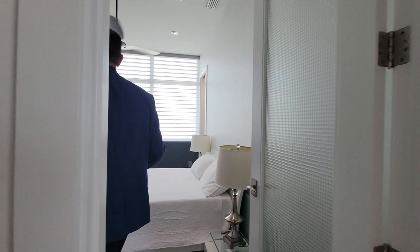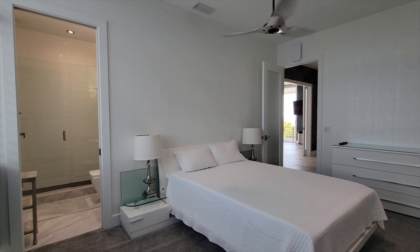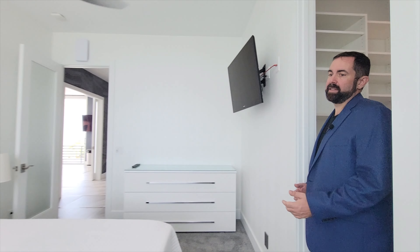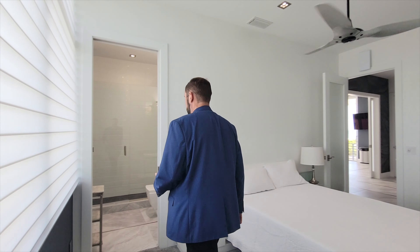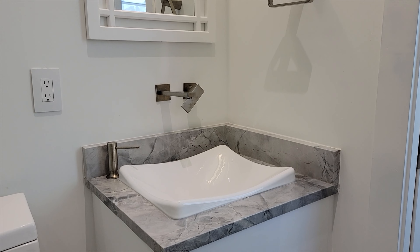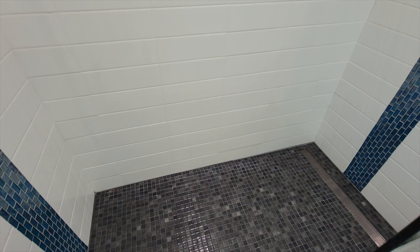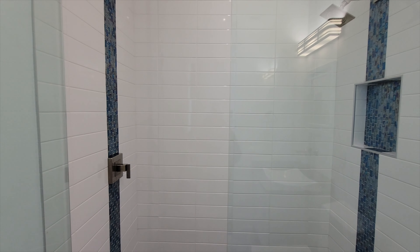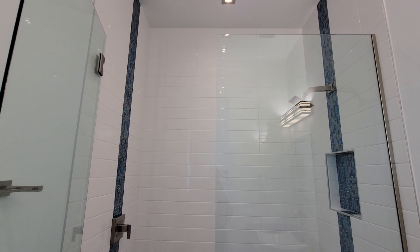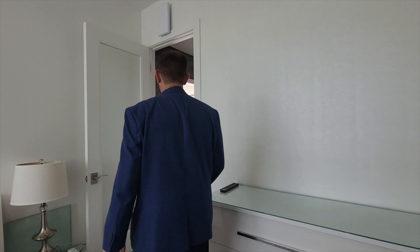Bedroom number five has the same white and black wallpaper on the walls and also a walk-in closet with plenty of storage space. It's also an ensuite with its own shower — the shower has a really nice blue iridescent style tile going on either side, which is really neat and beautiful. But the most beautiful one is over in the primary bedroom suite, which is our next stop.